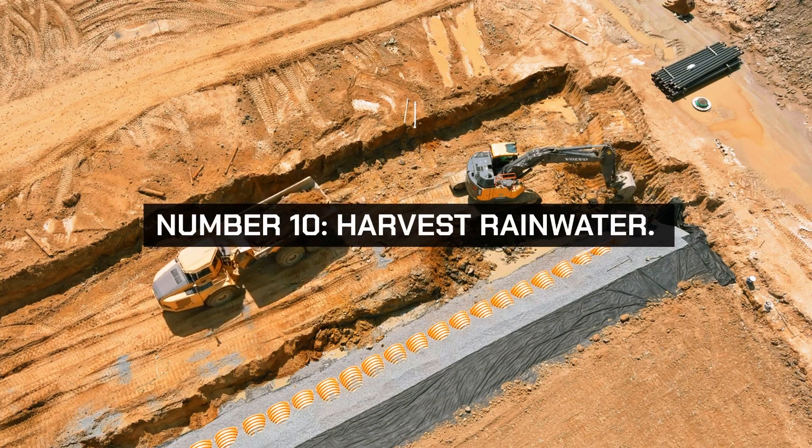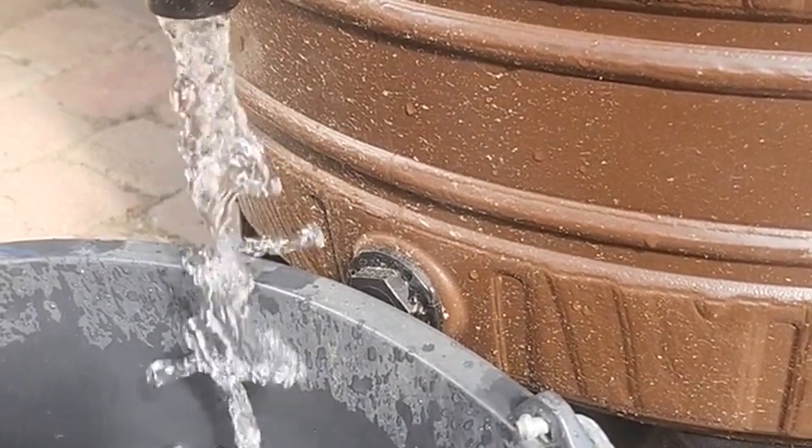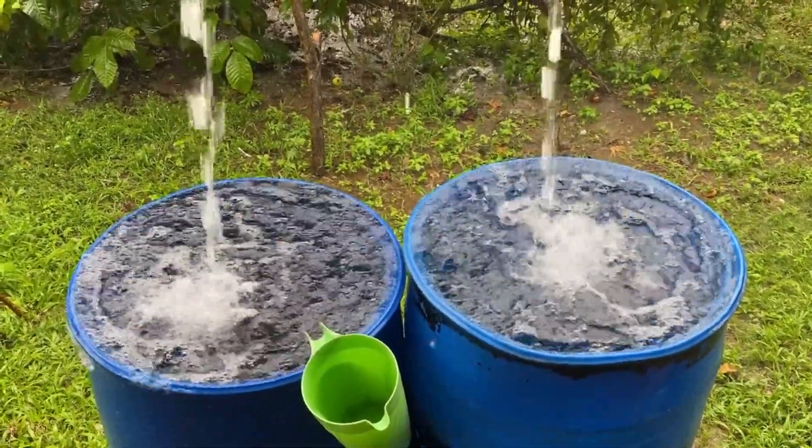Number 10. Harvest rainwater. Collect rainwater for use in your garden and for other non-potable purposes. Installing a rain barrel is an eco-friendly and cost-effective way to reduce your water bill and support sustainable living.